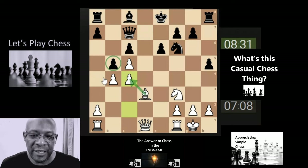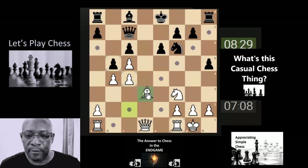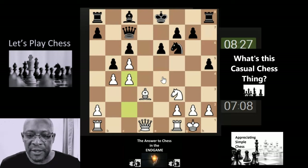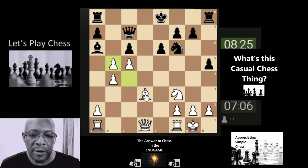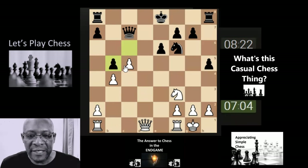I want to hit this pawn to make some space for my white-square bishop. If they take, fine; if they don't take, we take anyway because at the minute it's stuck in the middle of the board and I don't have a clear way in. I'm taking the pawn anyway, and I'm going to take the bishop as well — just clearing the board to have a look and see what's happening.